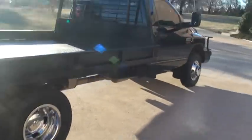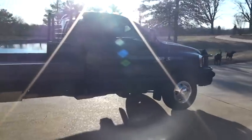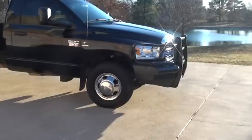The truck is just like new. You've got power windows, locks, and mirrors. You've got your tow mirrors that extend. It's got a nice bumper.